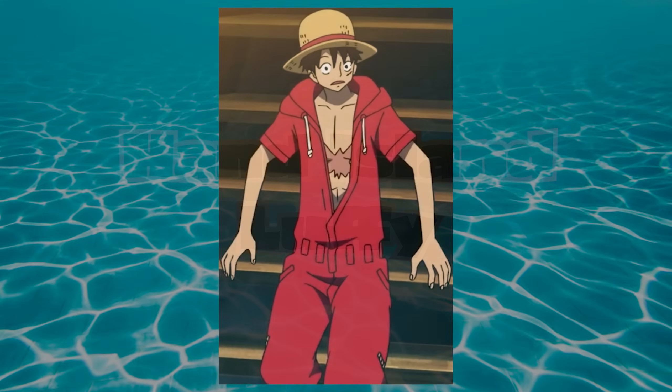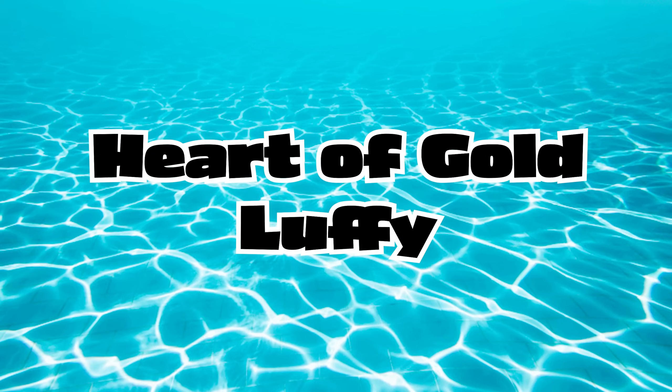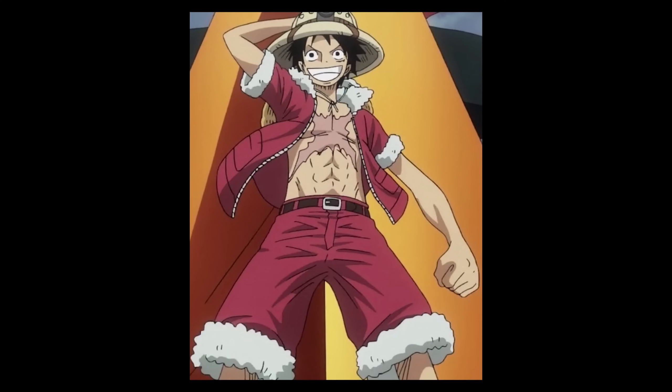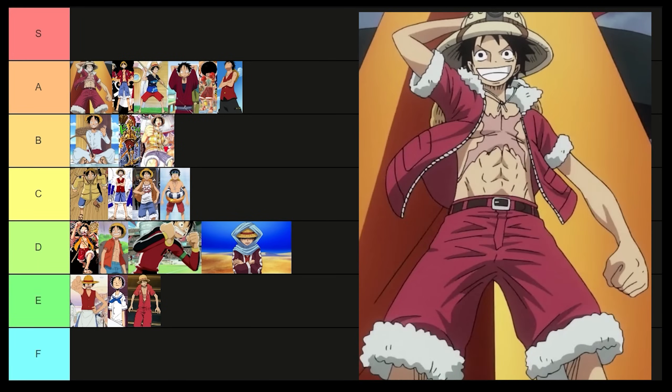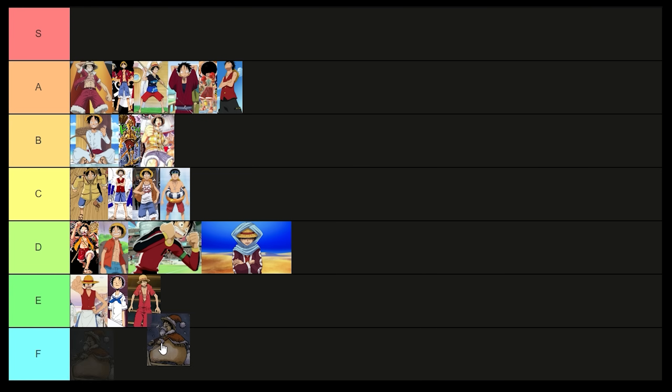This one is kind of embarrassing. Makes me not want to watch whatever the hell this comes from. E tier. He's dressed like Santa in the jungle — strange, but I kind of love it. Jesus! I like the other one better. E tier.